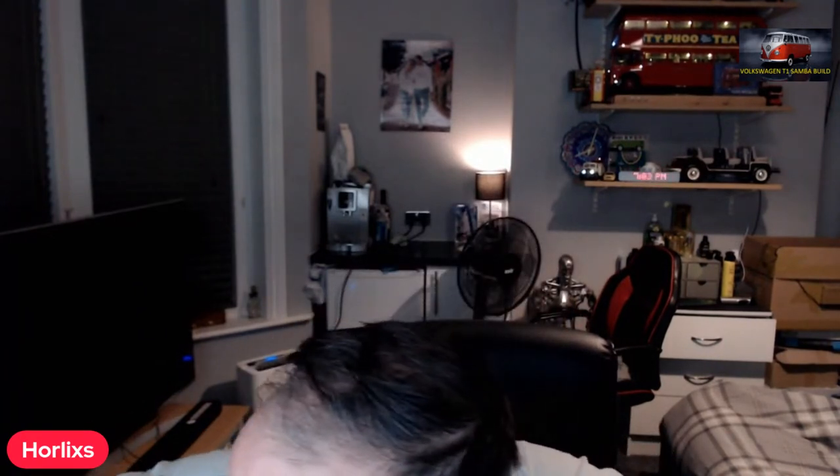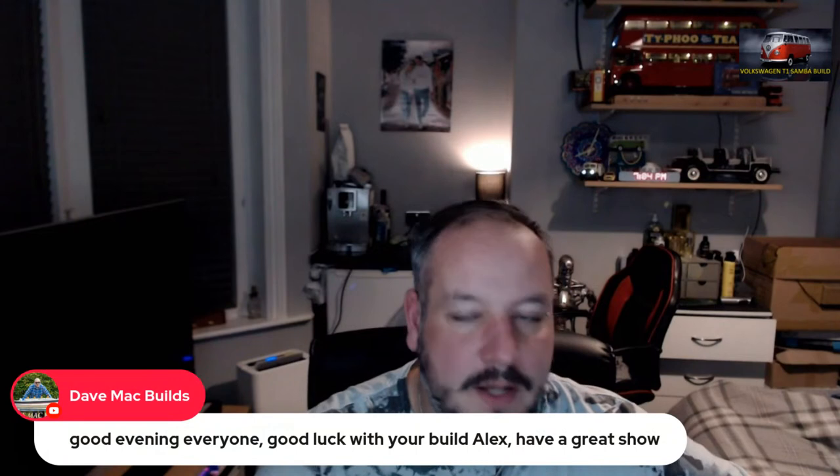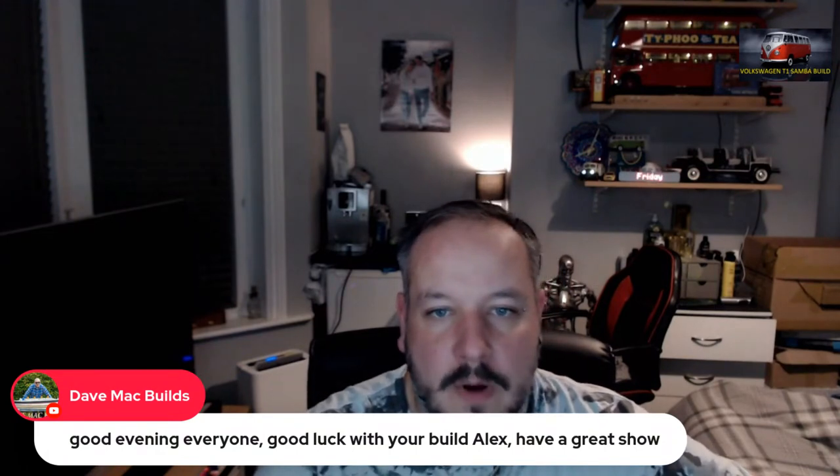I was messing around just before we streamed with some stuff. As always, I'm not prepared, but let's go for it. So I'll go through some of this chat first. We've got this model's in saying hi everyone. Horlicks says hi everyone — good luck with your build and show. Dano's Universe is in saying hello everyone. Mark Smod says hello everybody. Dave Mack says good evening everyone, good luck with your build Alex, have a great show. Hi Mark, hi Dave. Mark Smod says evening to Dave Mack. And that is the chat for now.